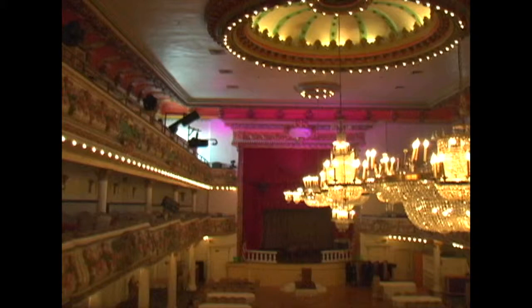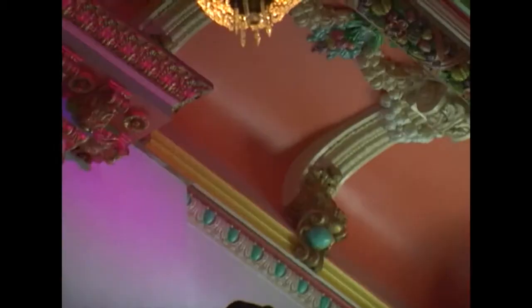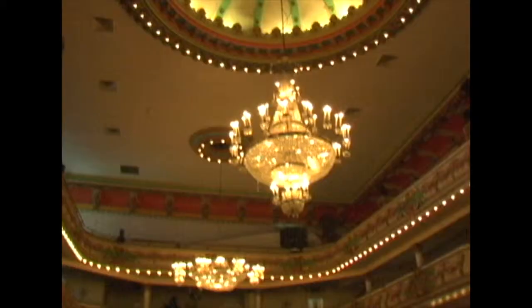Builders were determined to make it bigger and better than before, something to rival the gilded mansions of Park Slope. It was designed in a French Renaissance motif, inspired by France's Palace of Versailles. From top to bottom, the hall is adorned with ornate designs, bright color schemes, and gold leaf.